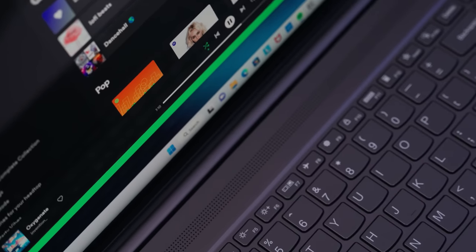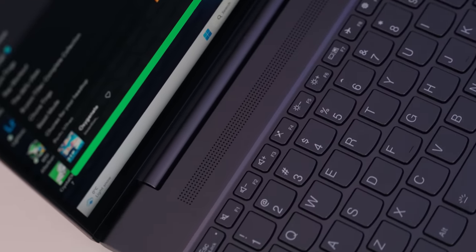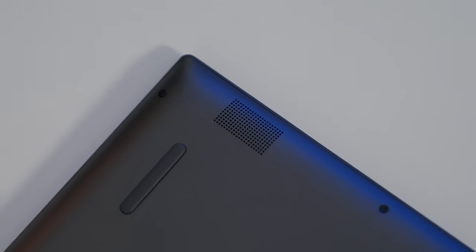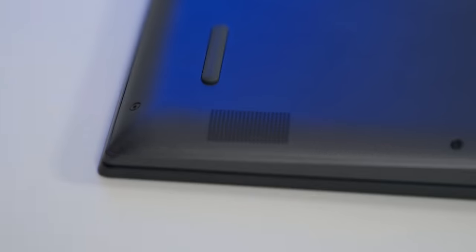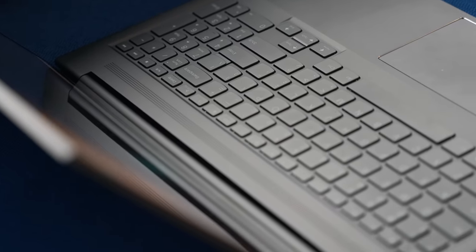Right below the hinge is where you have the forward-facing speakers, and you also have more underneath the laptop to provide an overall better listening experience. These speakers aren't going to blow the house down, but they're really decent for a laptop of this size.